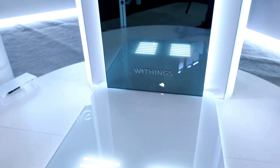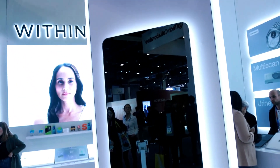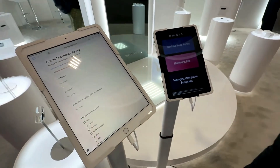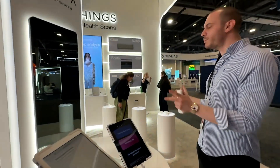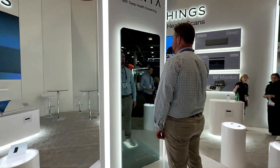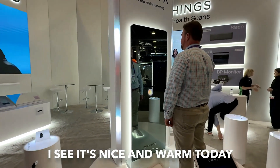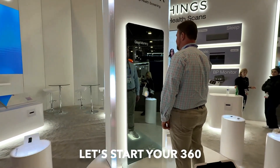An AI voice assistant offers real-time insights, personalized tips, and even virtual check-ins with healthcare providers. From body composition to cardiovascular metrics and sleep apnea detection, Omnia brings clinical-grade tools right into your home. Though still in development, Omnia represents the next step in smart health. Wings is turning everyday mirrors into intelligent wellness hubs, reshaping how we care for ourselves at home.